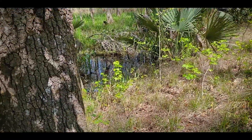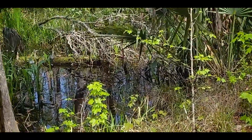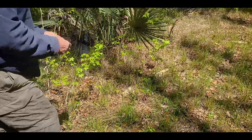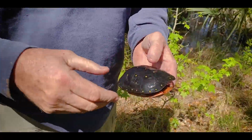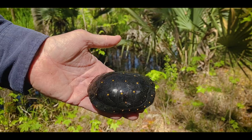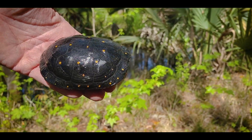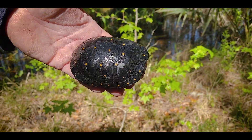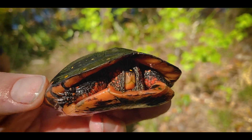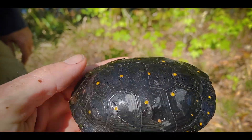Seeing the first spotted turtle was amazing. It was basking on a log and it was almost barely visible. Look at that — it's such a pretty turtle. Just so amazing, the colors on the bottom. What a gem, look at the face on that. Unreal.